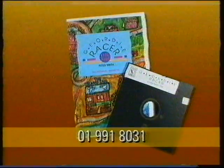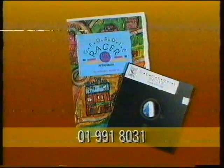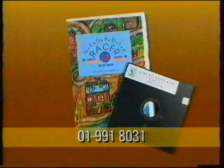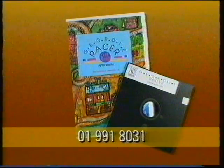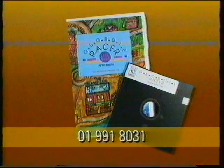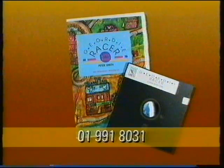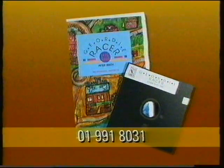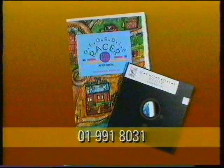A software pack which develops reading skills is now available to accompany this series. Geordie Racer is a game in which you're invited to play detective to find stolen treasure. The participant is guided through the adventure using bright eye-catching graphics and is offered numerous problems to solve, as well as drawing upon skills of memory and logic. For more information and an order form you can ring 01991 8031 at any time of the day.